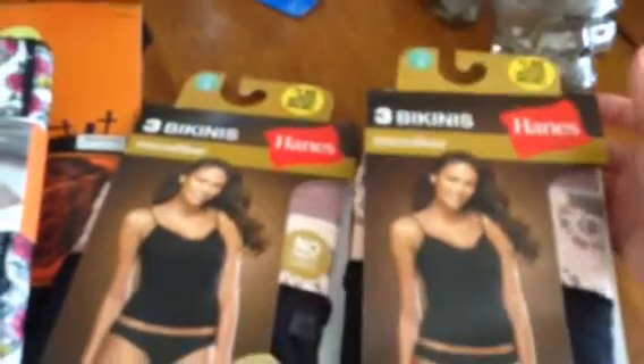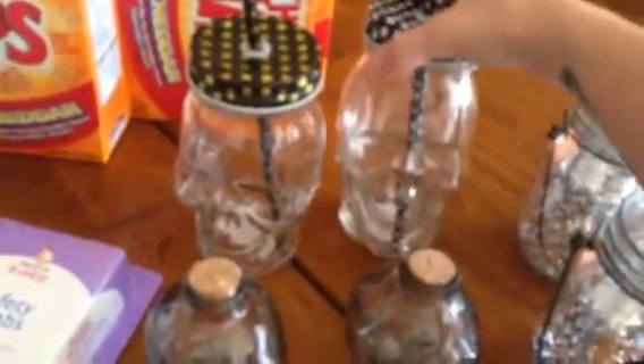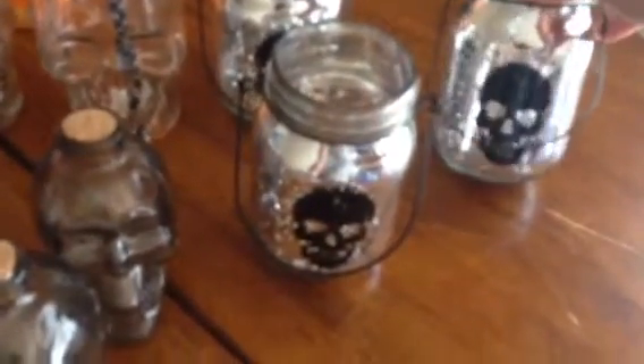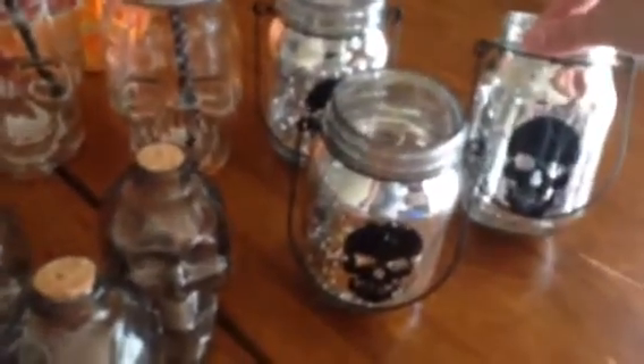Moving on to the Halloween stuff — I got three of these little school jars just for decoration. I also got these mason jars with a lid and a straw, some little glass bottle skulls, and three mason jars with a skull that also have a little wire hanging thing so you could hang them. I just want to put a tea light in them — they have this mercury kind of finish to them and I thought they were really cute.